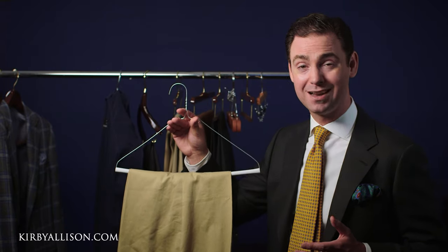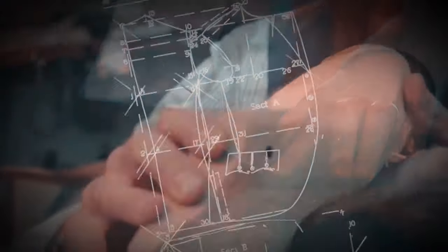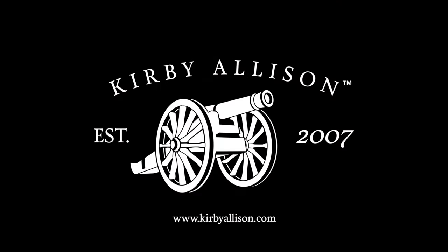Have you ever walked into your closet in the morning and found your trouser hangers smiling at you? I'm Kirby Allison and I love helping the well-dressed acquire and care for their wardrobes. Join me as we explore the world of quality, craftsmanship and tradition.